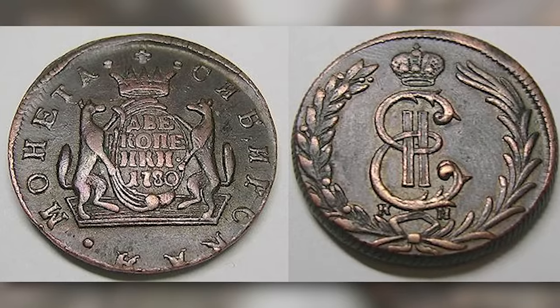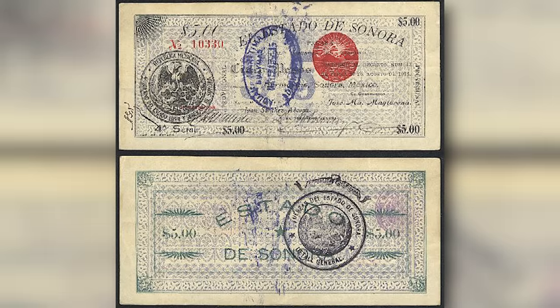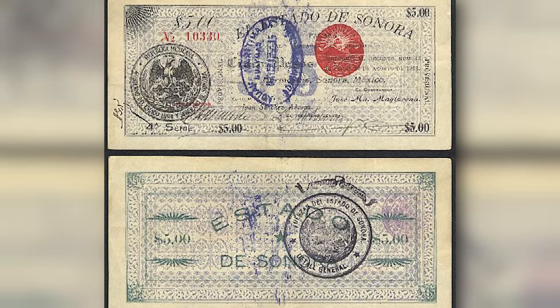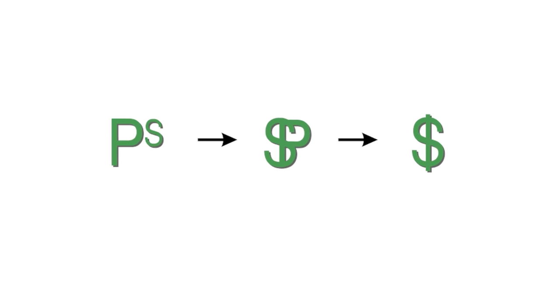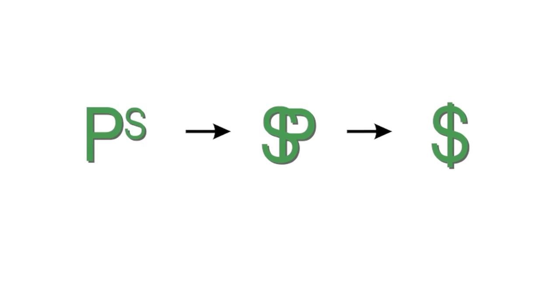The most widely accepted theory is that the symbol evolved from the Spanish peso, which was the basic unit of value in colonial America during the late 1700s. Documents from that era record that the peso was abbreviated with the letters P and S. Historians believe that over time, the two letters were written on top of each other, creating a symbol that eventually mutated into the dollar sign.